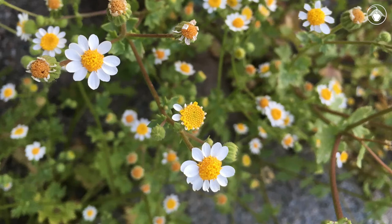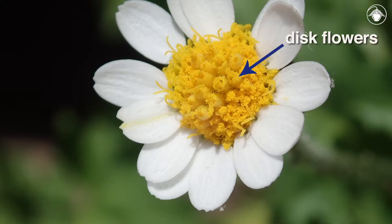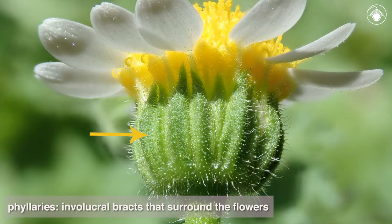Like many members of the sunflower family, or Asteraceae, the heads are composed of central disc flowers and marginal ray flowers. In this species, the disc flower corollas are yellow and the ray corollas are white.